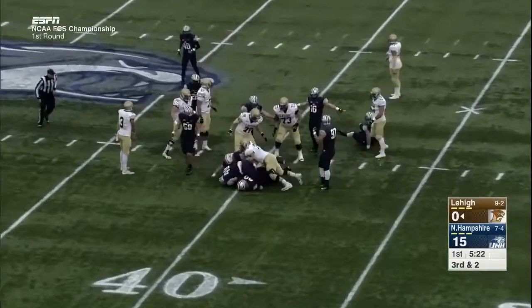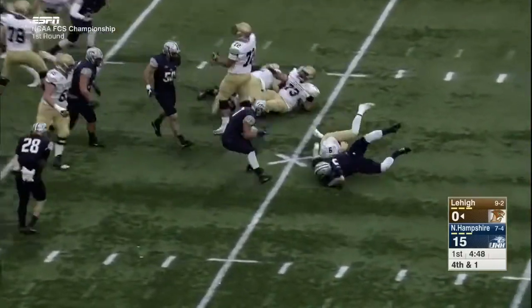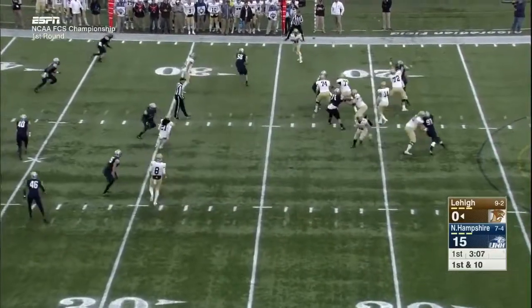No huddle offense. Bragalone didn't get there. He's been sick all week but is in on fourth and one. Out of the shotgun, he's going to keep it himself — and probably wishes he didn't come into the game. Szafnitsky was in for just that one play.